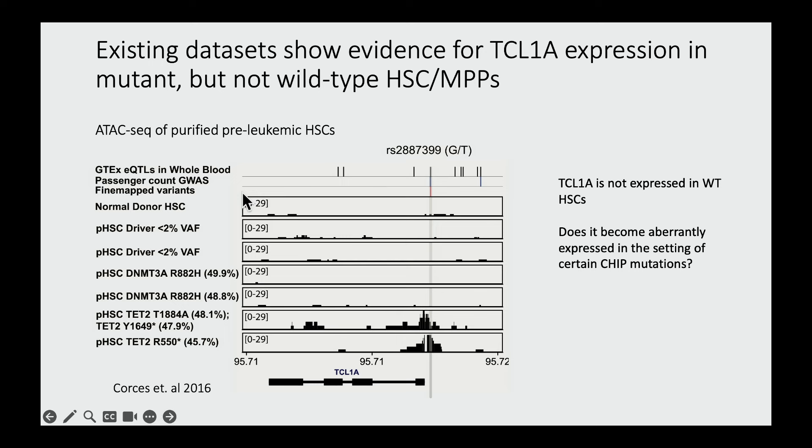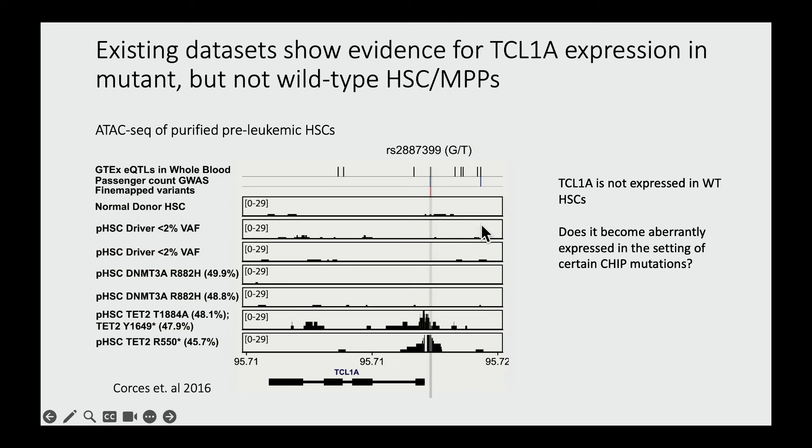The aha moment came when we examined data from Ravi Majedi and Howard Chang's group — the Corces et al. paper — in which they performed ATAC sequencing from purified pre-leukemic HSCs: people who had AML but had residual pre-leukemic HSCs that only harbored the initiating driver mutation. In people with normal HSCs or pre-leukemic HSCs without a known driver, we didn't see any open chromatin at the TCL1A promoter. Similarly, in people with DNMT3A mutations, we didn't see anything. However, in the two people with TET2 mutant pre-leukemic HSCs, there was accessible chromatin at the promoter, suggesting this gene is not normally on in HSCs but gets aberrantly expressed if you acquire the right mutation — going from off to on.